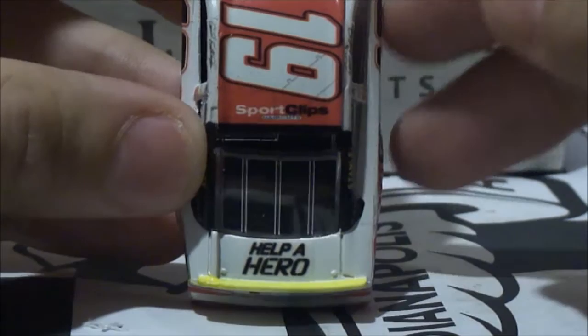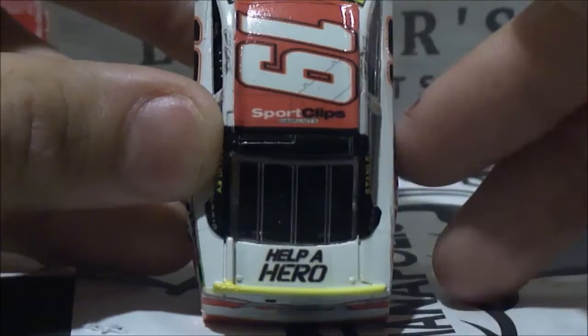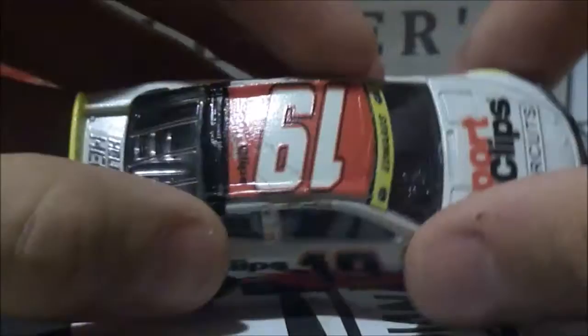Help a Hero on the decklid, which I like that motto a lot. You know, you should always go and support your veterans, because without them we wouldn't live in a great country — and that is of course the United States of America. Hell yeah. So help a Hero out, guys. Sport Clips Haircuts and of course number 19 on top, which is white instead of black on the sides.